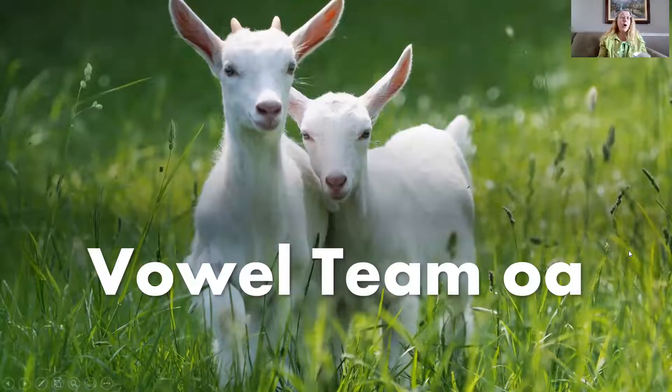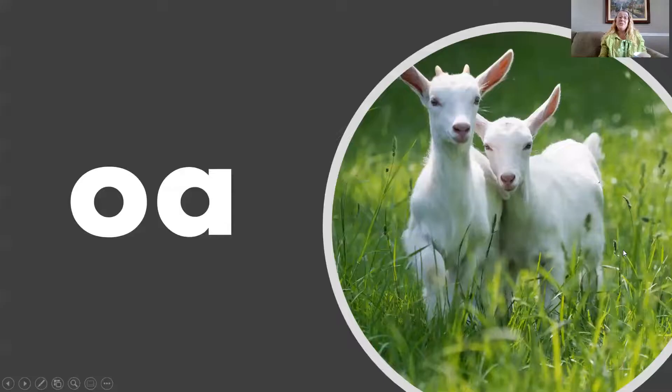Hello, everyone. It's me, Mrs. Gronert, and today we're going to learn all about the vowel team O-A. Did you know that when the two vowels O and A are together, they say O? They do. Let's practice reading that together.